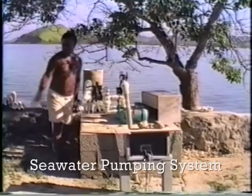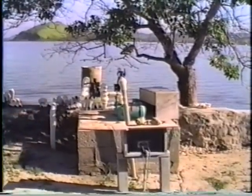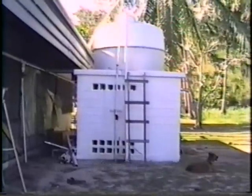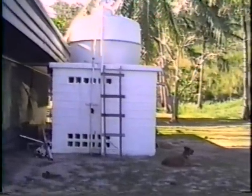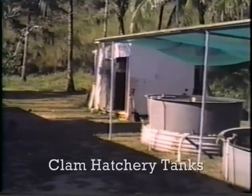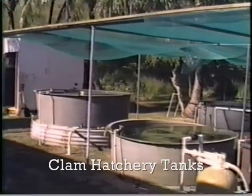The water comes in and is fed into three different locations. We need to go up to the gravity-feed reservoir here, then under pressure into the raceways and pools. We have a dual system going over to most of the clam tanks, and we can also feed directly into the wet lab here.